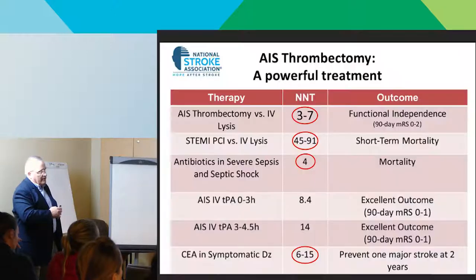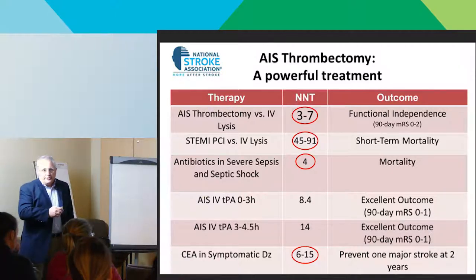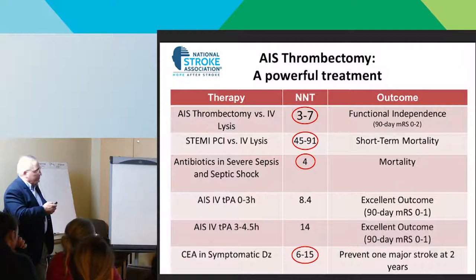The power of the treatment is shown by number needed to treat — how many patients you have to treat to save one. These trials showed three to seven, which is phenomenal. For taking someone to the cath lab with a STEMI, it's 45 to 91 for prevention of short-term mortality. For antibiotics in septic shock, it's four. We're talking about the antibiotic range of benefit. For carotid endarterectomy, it's six to fifteen. This is a very powerful therapy.